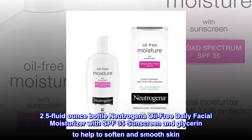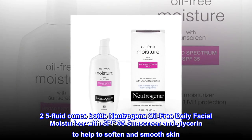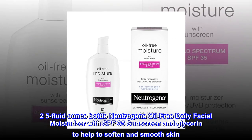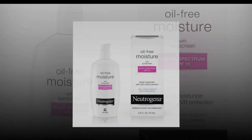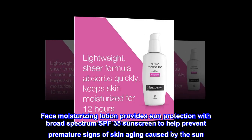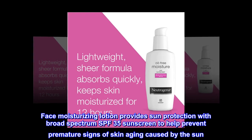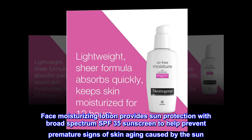2.5 Fluid Ounce Bottle Neutrogena Oil-Free Daily Facial Moisturizer with SPF 35 Sunscreen and Glycerin to help soften and smooth skin. This face moisturizing lotion provides sun protection with broad-spectrum SPF 35 sunscreen to help prevent premature signs of skin aging caused by the sun.